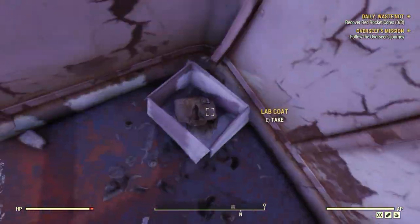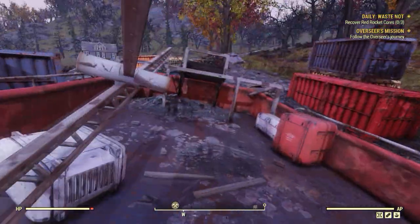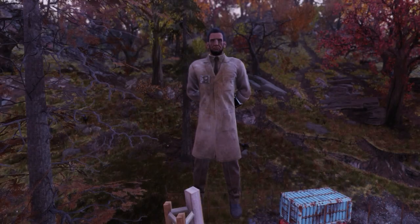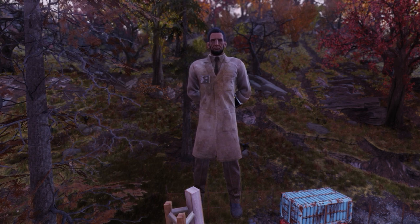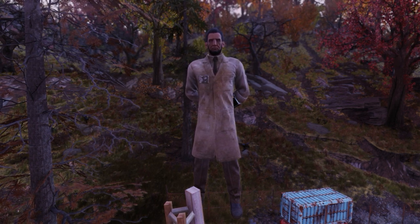Head inside the tugboat and in a box you should find two lab coats. Those are the only two guaranteed spawn locations for these lab coats. So if you find them in other places, it's just a random chance object.